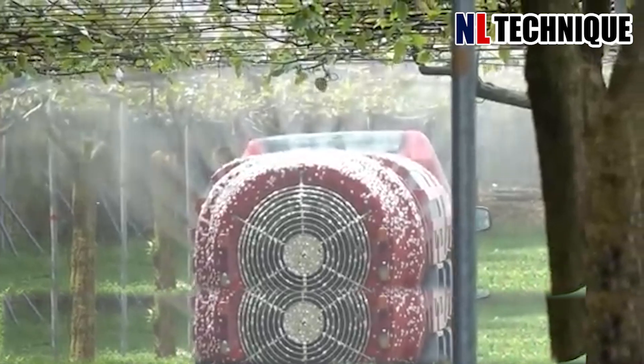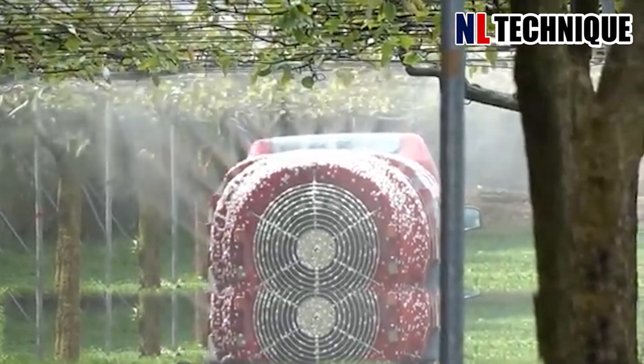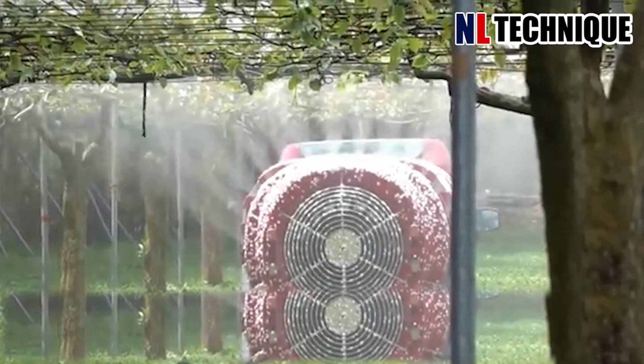Mist spraying technique in farming not only provides water efficiently, but also cleans the dust off fruits and leaves.